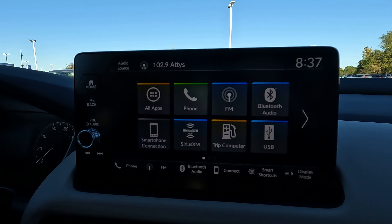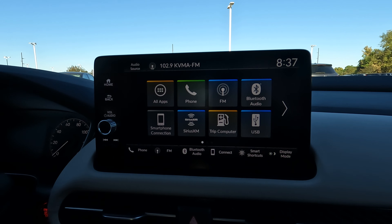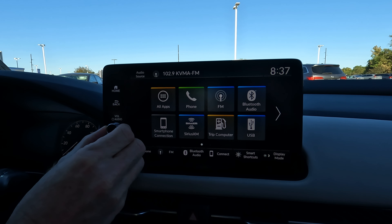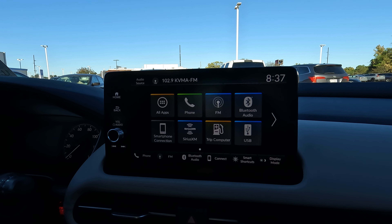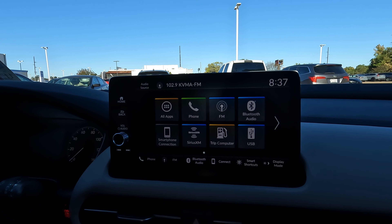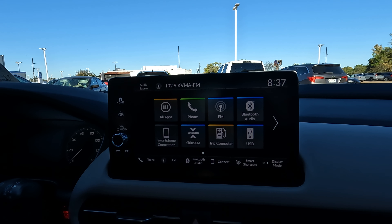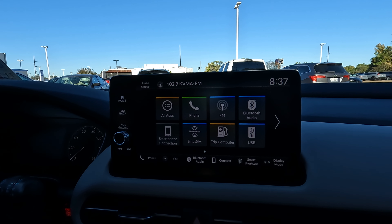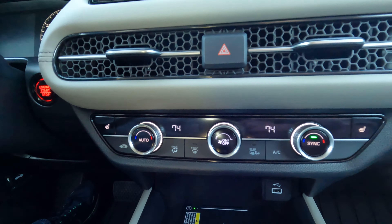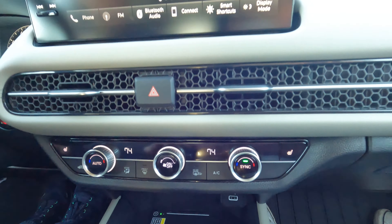You can wirelessly pair your smartphone here, with Apple CarPlay and Android Auto integration so you can use your favorite navigation app. There are home and back buttons, and something a bit old-school: a physical volume knob to control the radio. Honda brought it back after owners of the Ridgeline asked for it to return, which is interesting.